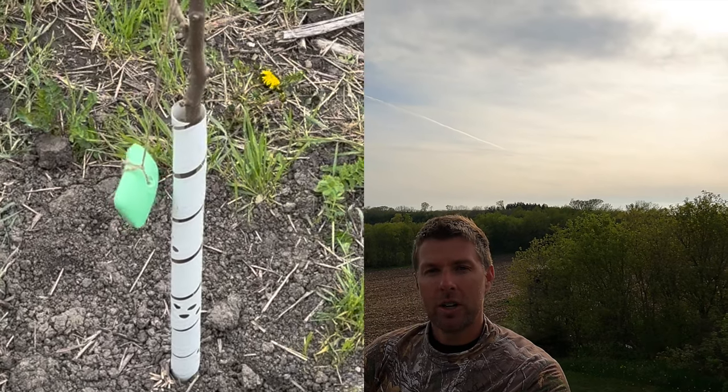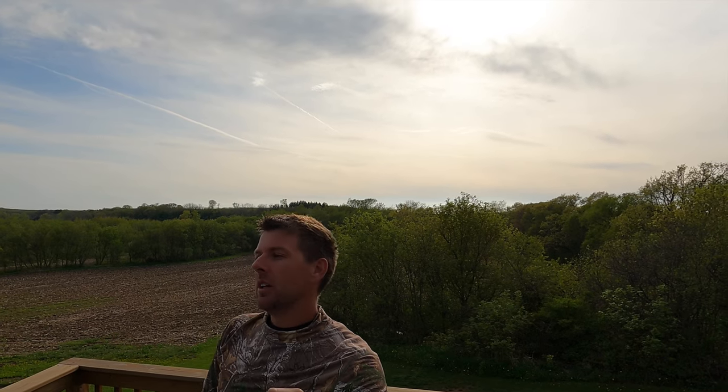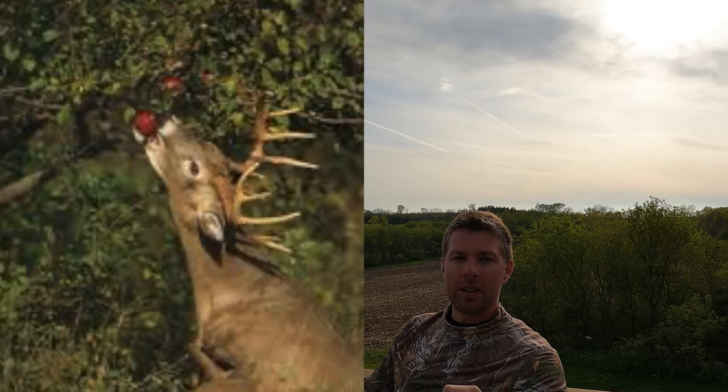As you'll see in the video, I'll wrap them, put some Irish Spring soap on them, and might even cage them off before the fall — otherwise the deer will destroy them and they'll never mature. Number two, I wanted a fruit that holds fruit into October, even into November. At least in the Midwest, that's when pre-rut and the rut are kicking off. The more attractive food you can have on your property, the better your chance to kill that big buck.